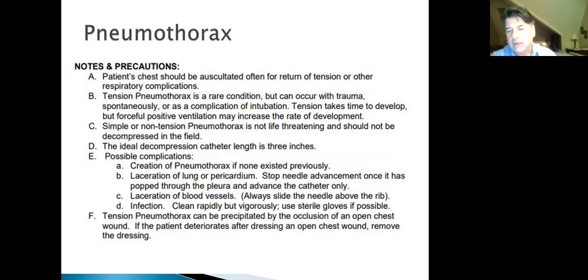This is a rare condition but can occur in trauma. Don't needle any chest that doesn't need it — make sure you have the protocol indications, especially low blood pressure and high index of suspicion. A non-tensional pneumothorax is not a life-threatening event and doesn't need field decompression. Catheter length is about three inches. A possible complication is creation of a new pneumothorax if none existed, but the treatment and the creation are the same.